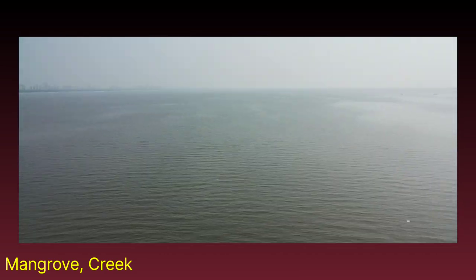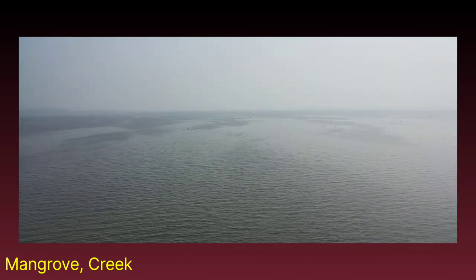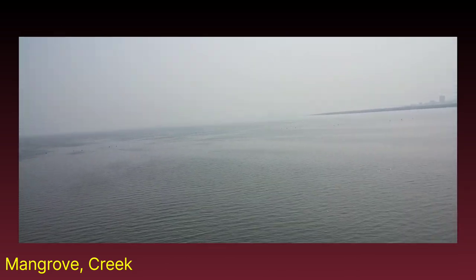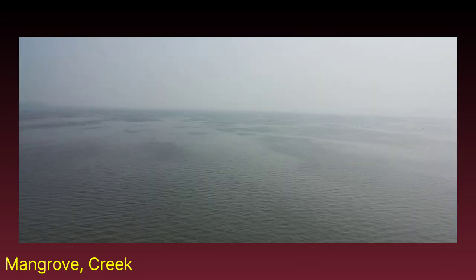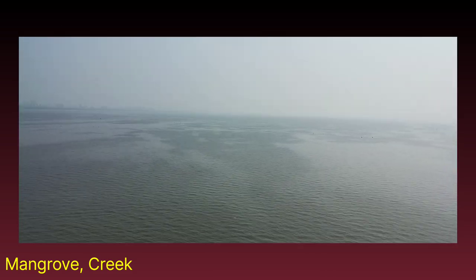Here, the new bridge called Atal Setu is also there, but it is somewhat distant. Most importantly, the caves called Elephanta — actually the name is Gharapuri Caves — are also observed. The hill observed here is on an island.